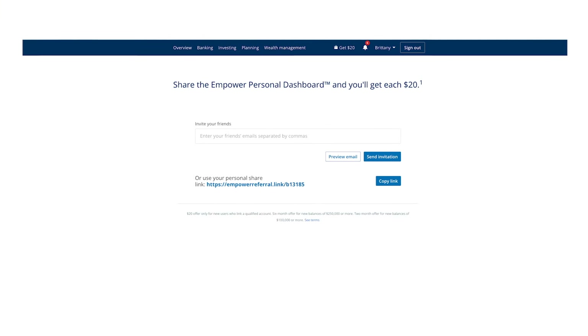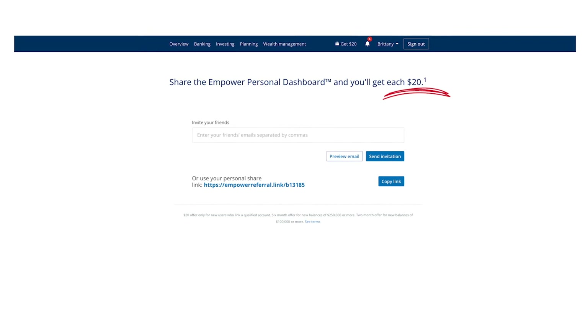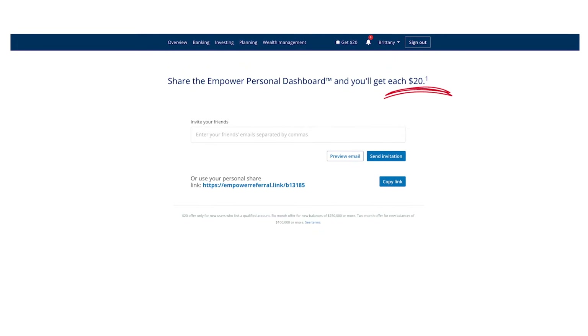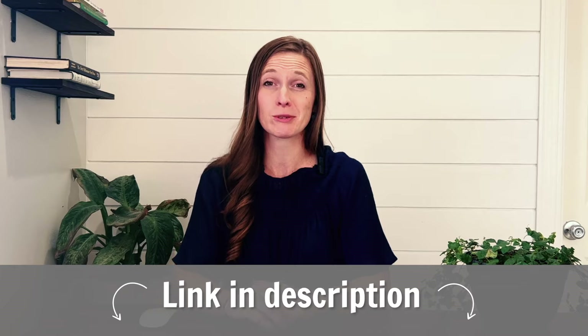Once you've created an account, it will probably give you the option to share it with friends and family — you can get $20 and they get $20 if they use your link, though they ask you not to share it on mass media. I have tutorials on using Empower on the web and the app. My tutorials are a bit old and it was called Personal Capital at the time, but everything is exactly the same — it just has a new name. The tutorials are still accurate, so check those out. I'll put links to them in the description box below.